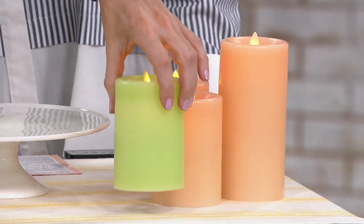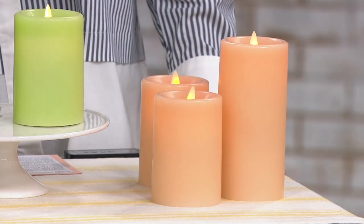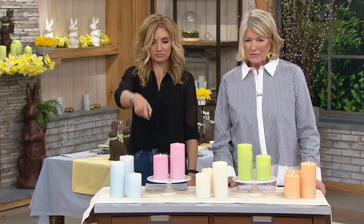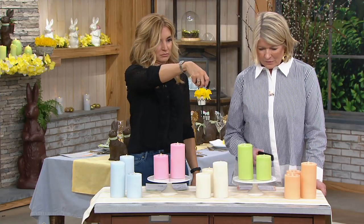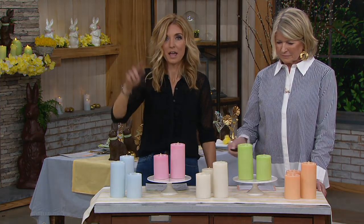And then finally, honeydew — love, love, love that. Please do not hesitate to start mixing up your colors, because obviously they're all beautiful pastels and they're going to work back beautifully together. We have the remotes again — yes! Look at that, like magic. And that comes included.